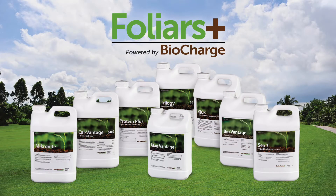Kelp meal is more commonly used in our industry in liquid formulations, and it is in every one of our foliars plus powered by biocharge products because we believe very strongly in the value of what kelp meal can bring to the table.